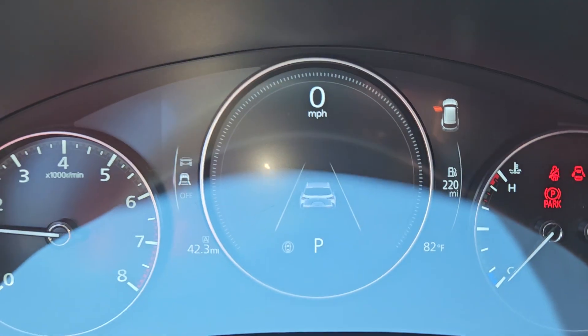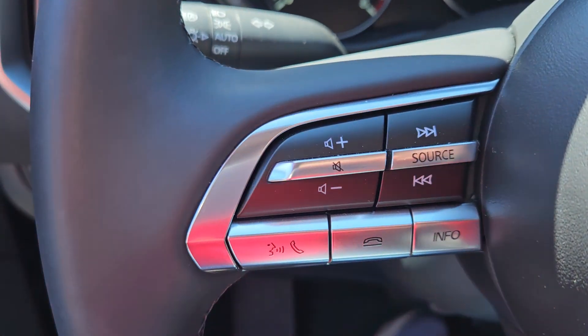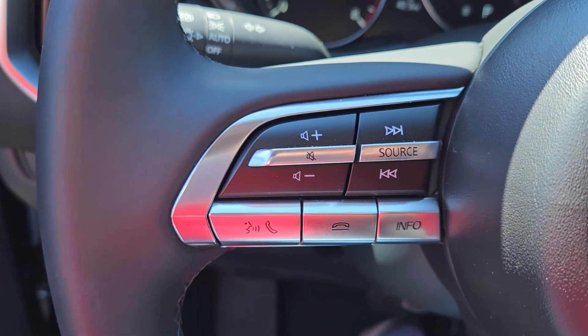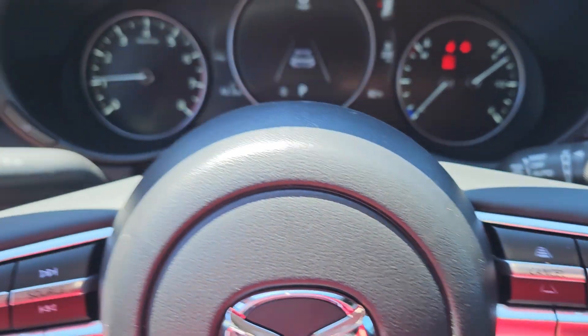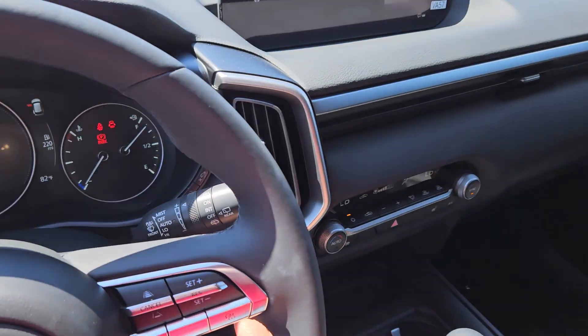Right here is where you see your safety warnings. Over here your controllers for music, phone, and Apple CarPlay, Android Auto. Over here you have your adaptive cruise control, auto headlights, rain-sensing windshield wiper, and a whole lot more.